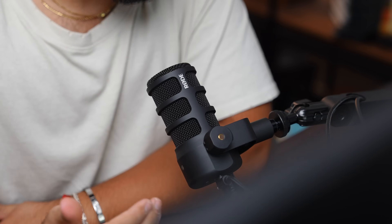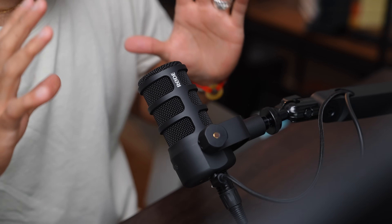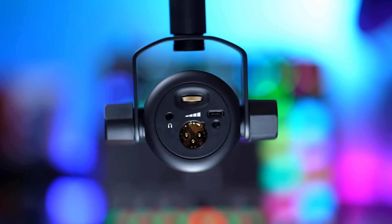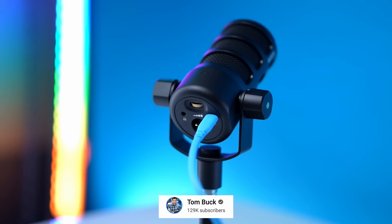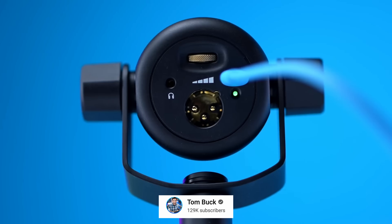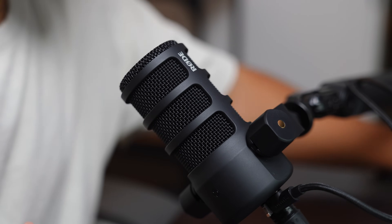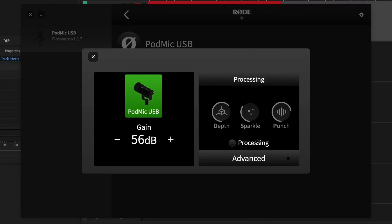If you want another level up, I would encourage you to check out the Rode PodMic USB. This mic also has a versatile option with the headphone jack, XLR, and USB capability. What's cool about the Rode is not only that it's a little bit smaller — so if you want a less intrusive mic, it's nice — but it also comes with software that will allow you to adjust the mic within your computer or laptop, which is a feature a lot of people like.